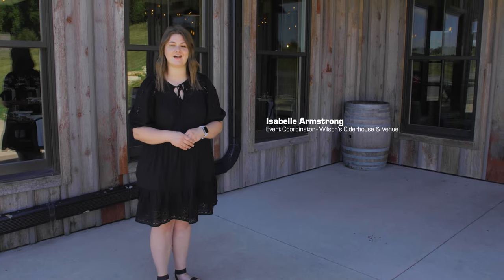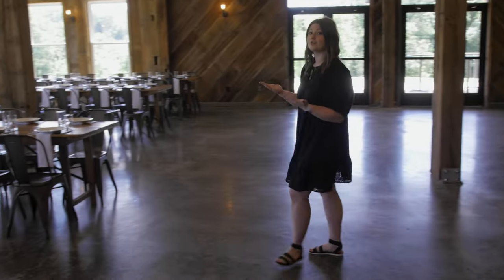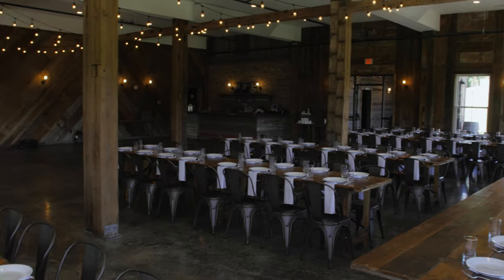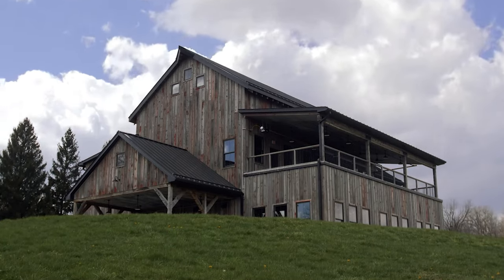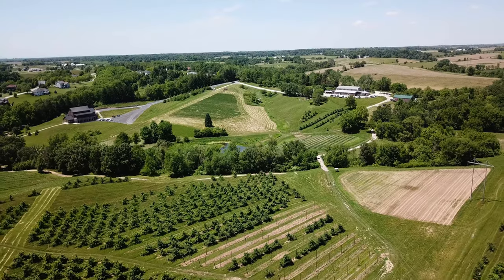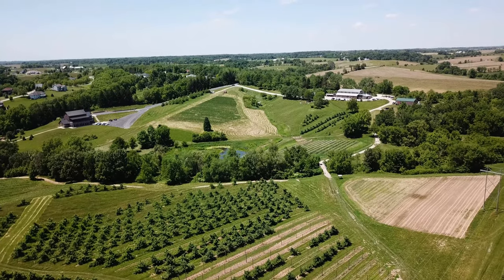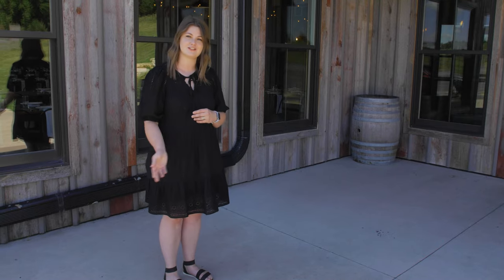Hello everyone, my name is Isabel and I'm the event coordinator here at Wilson's Cider House and Venue. Today I'm going to be taking you on a tour of our private event space, which is located on the lower level of Wilson's Cider House and Venue. It's where we host all private events and specifically weddings. We're located on the gorgeous Wilson's Orchard and Farm, which is a year-round attraction. So come on in.